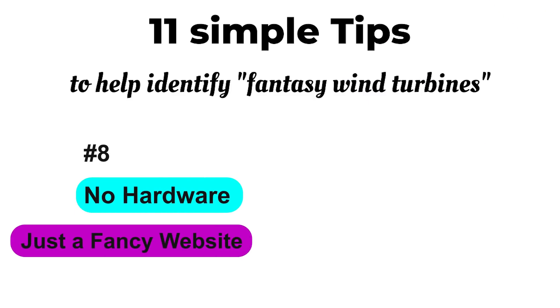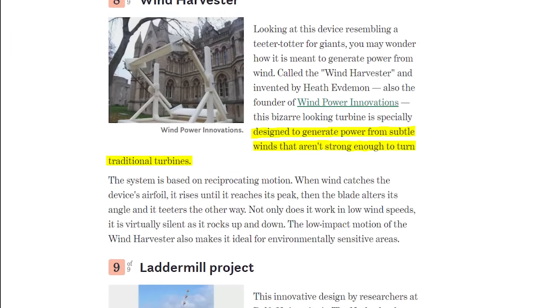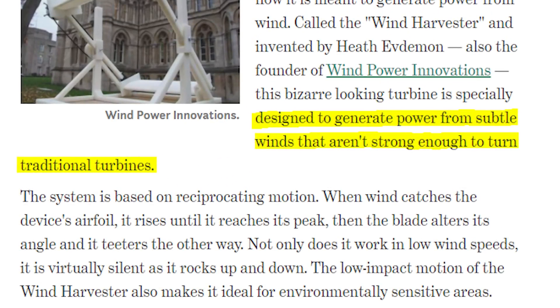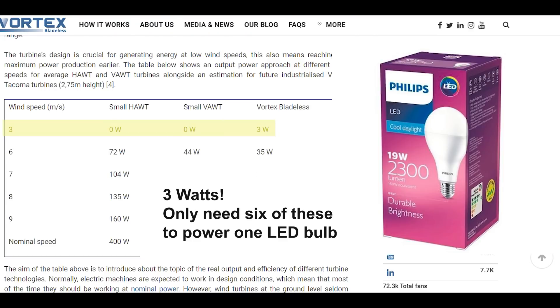No hardware, but a fancy website. Websites are always cheaper than hardware — it's a lot cheaper and easier to build a website than a working windmill. As Dr. Gosch says, if they haven't built one, tested it to international standards, and published their results, it's just a fancy website. Works in low wind — what does that mean? It turns? So what? Does it generate electricity, and if so, how much? The answer is always disappointing. There's no energy in low winds, at least at the wind speeds these promoters talk about.